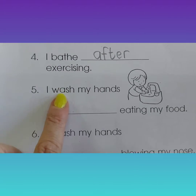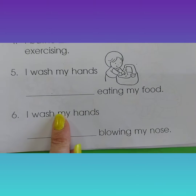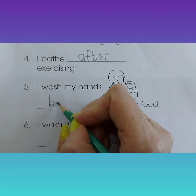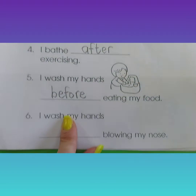Number five. I wash my hands eating my food. When do we wash our hands? Before we eat our food. Before we eat our food.